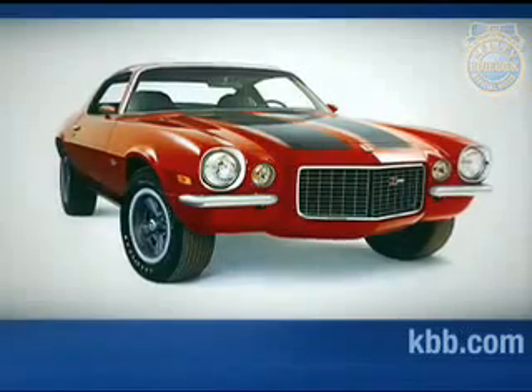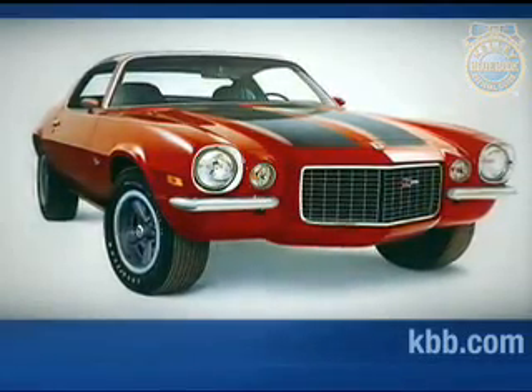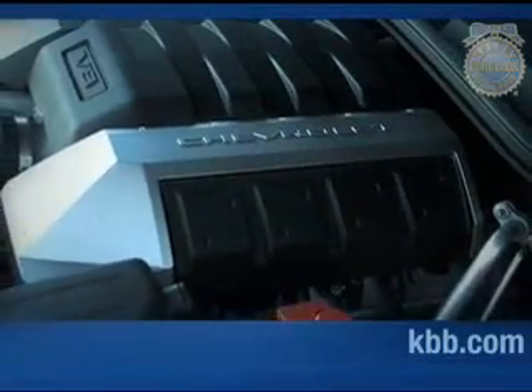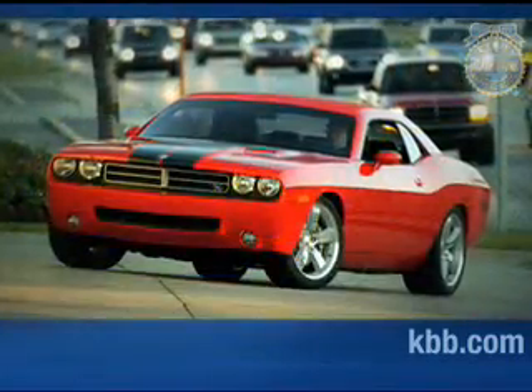True to the original formula, the newest Chevy Camaro is a stylish, high-performance four-seat coupe. Available with a high-output V8 or impressively economical V6, the Camaro is Chevrolet's contender in a 1960s-style pony car war with the Ford Mustang and Dodge Challenger.